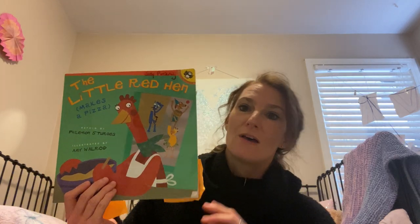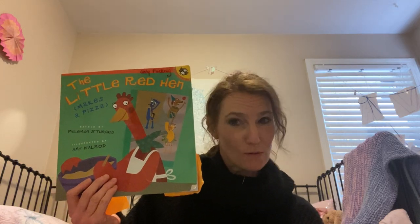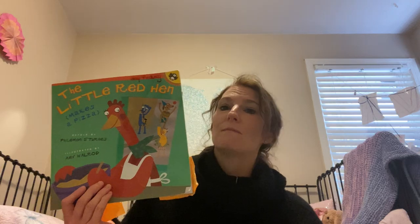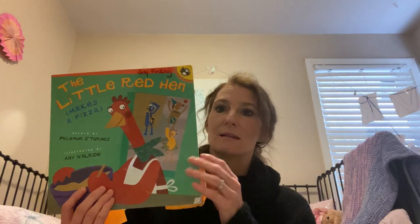Today I'm going to be sharing one of my favorite books. It's called The Little Red Hen Makes a Pizza. And if you've ever heard The Little Red Hen story, it's a story based off of those popular stories. The Little Red Hen story is a folk tale — that means it's a story told over and over again, many times, and in many different ways.